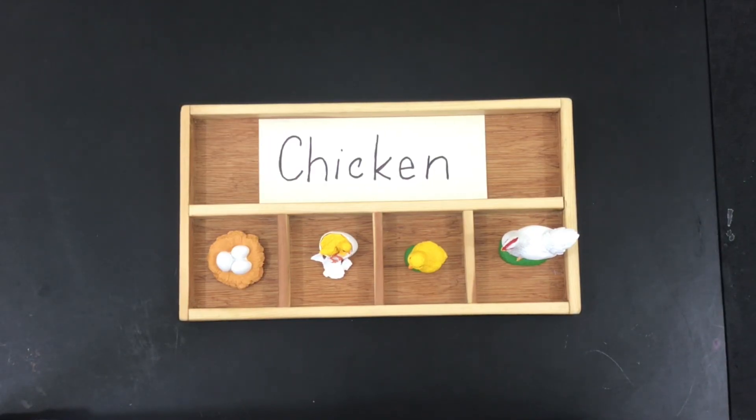Thanks for learning about the chicken life cycle with me today. Remember to hit the like button and subscribe to support our channel.